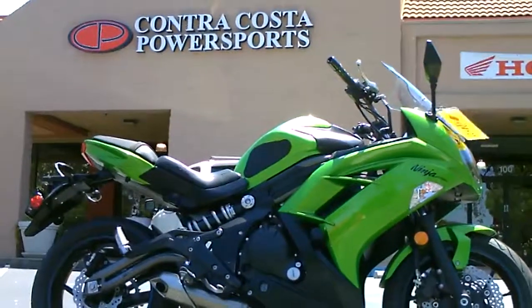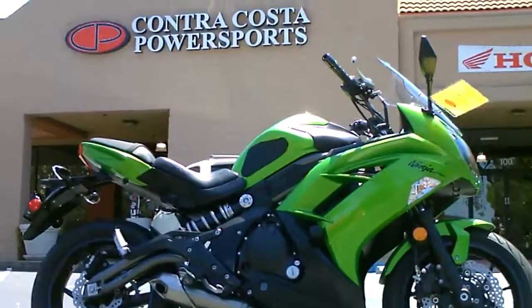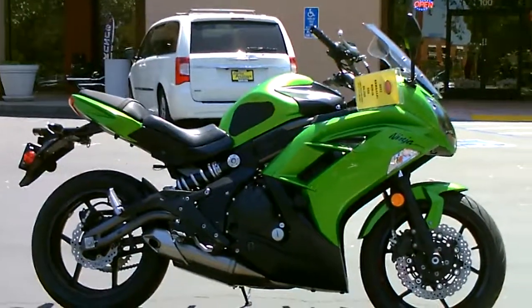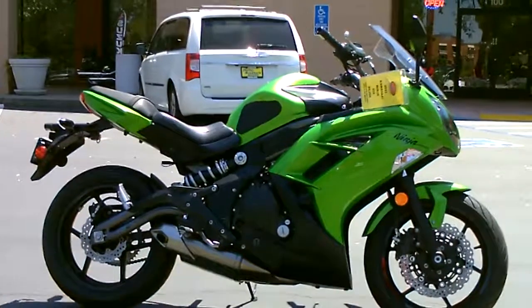Here we are at Contra Costa Power Sports at our new location, 1150 Concord Ave. And today we have our 2012 Kawasaki Ninja 650.